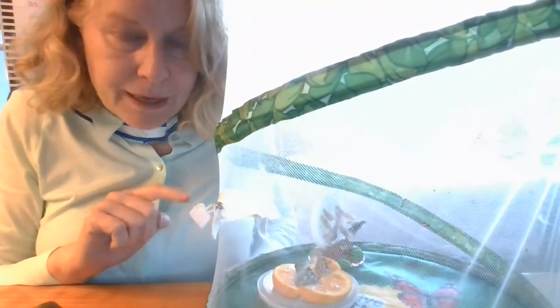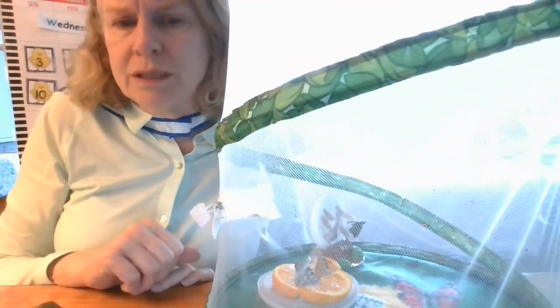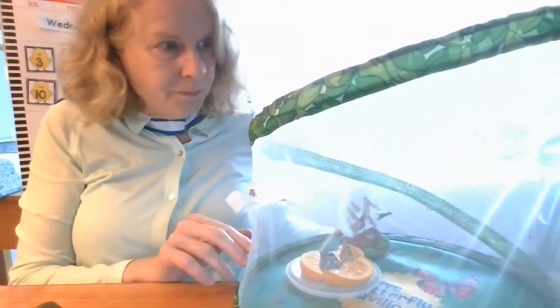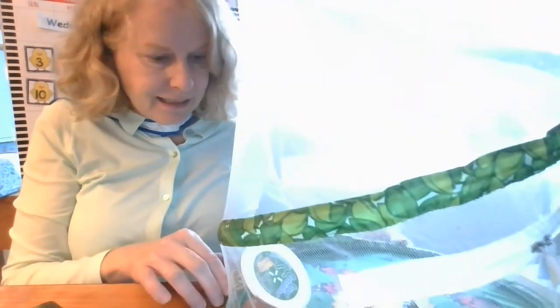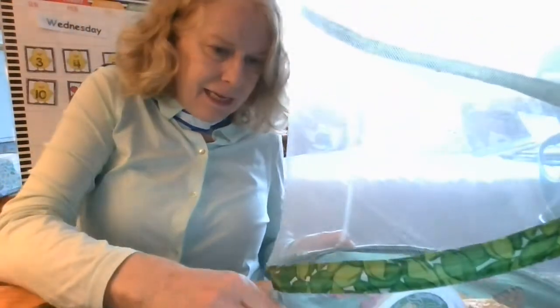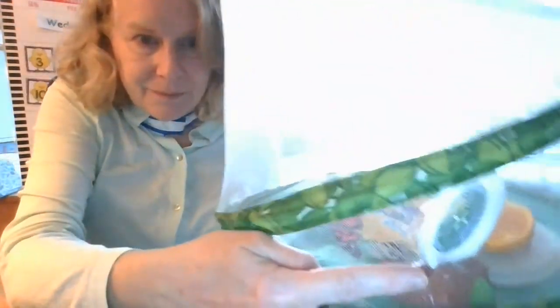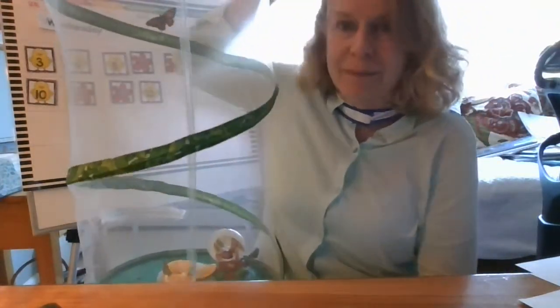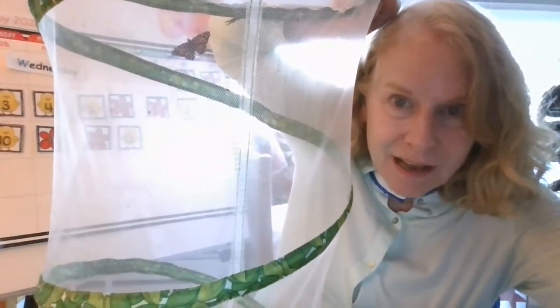So we've got five empty chrysalis shells. Let's see how many butterflies we have. As you see, they're drinking from the orange. I mentioned we were going to put orange slices for the butterflies to drink the sweet juice from. I see one, two butterflies actually drinking from the orange. And then there's one right here that's by the lid. Do you see where my finger is? Now their wings are dry, so they are able to open them up. There's two more butterflies up here — it's moving its wings and it's very colorful. Isn't that beautiful?